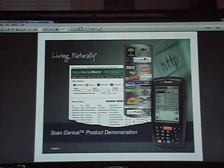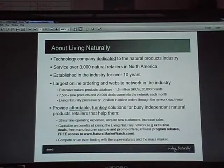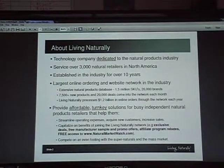ScanGenius is a handheld ordering system that we use. This talks a little bit about Living Naturally. We're a technology company dedicated to the natural product industry. We service over 3,000 natural retailers across North America and we've been in the industry for over 10 years. We have the largest online ordering and website network in the industry.